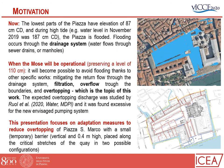The lowest parts of the Piazza have an elevation of approximately 87 centimeters, and during high tide — for instance, last November's tide was 187 centimeters — the Piazza is obviously flooded. Flooding occurs through the drainage system, as you can see from the video; the water flows through the sewer drains. When the MOSES will be operational, it will preserve a level of maximum 110 centimeters, making it possible to avoid flooding through works mitigating return flow through the drainage system, filtration, overflow through the boundaries, and overtopping.